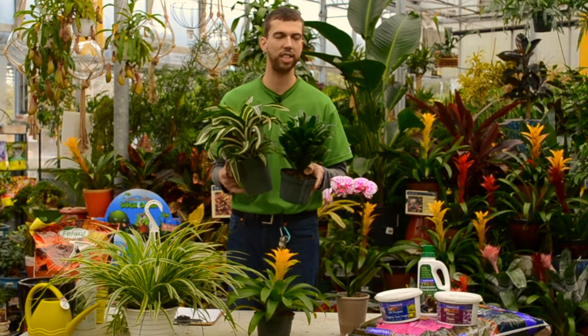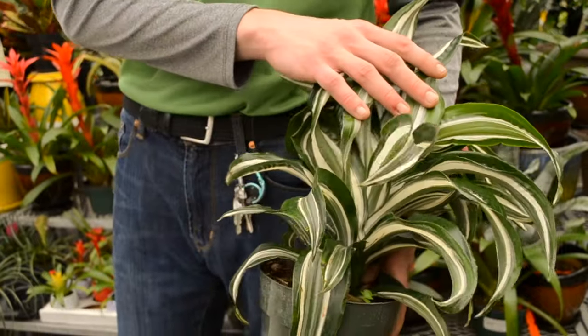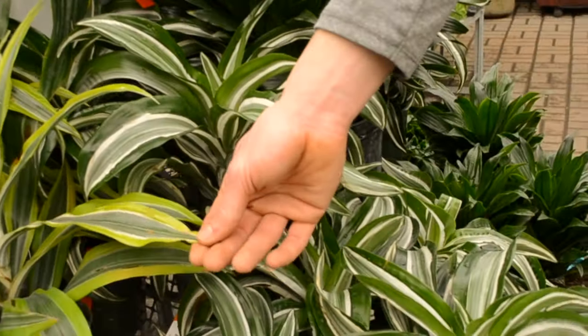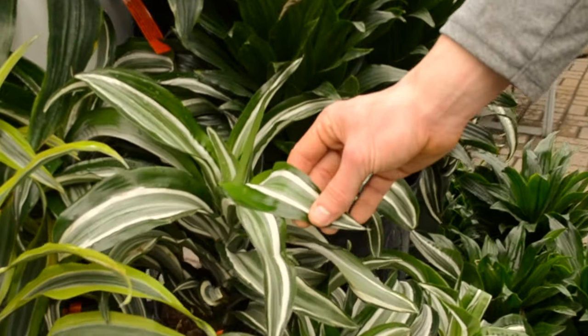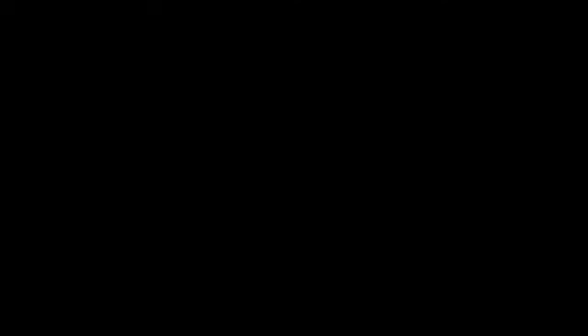I want to highlight that these here are the exact same plant — both being a dracaena — but they have such a huge selection on the market now. We have our green leaf dracaena as well as a white and green variegated leaf dracaena, both liking to dry out in between their watering.